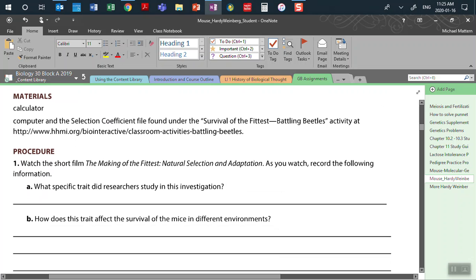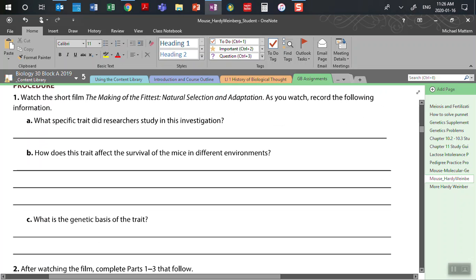With this activity, you're going to need a calculator — you can use the calculator on your computer. We've already watched the film, so we don't need to watch it again. We are going to look at these introduction questions as part of the procedure. What was the specific trait that researchers studied in that investigation? The coat fur color of these rock pocket mice.